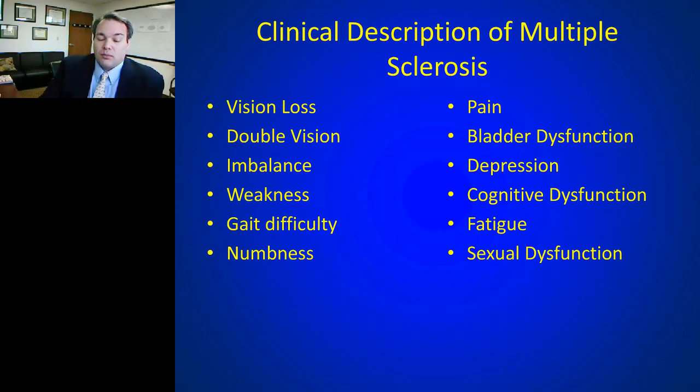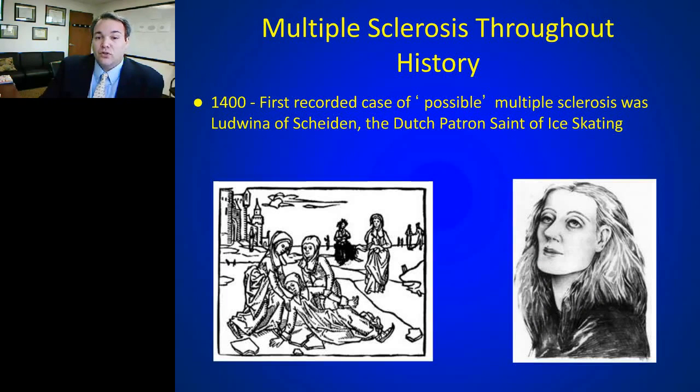This is not a new problem. The first clinical description of multiple sclerosis probably goes back to the 1400s. There are writings of a Dutch patron saint of ice skating, Ludwina of Scheiden — this teenage girl experienced a series of neurologic events that, looking back in history, sound like a pretty classic description of multiple sclerosis. Back in her day there were discussions of demonic possession, but in hindsight we feel she had a classic case of MS.